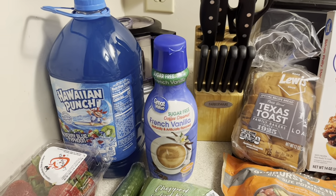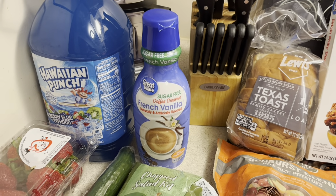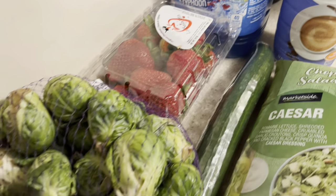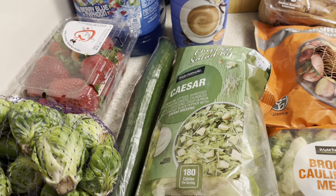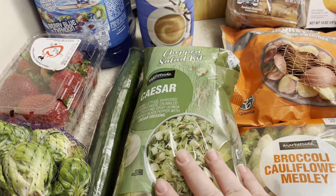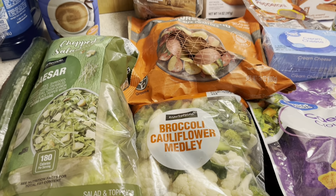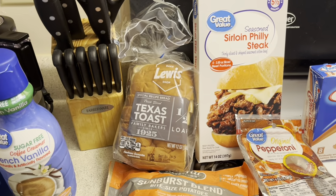First of all I got some Hawaii Punch. I got some coffee creamer but I'm going to have to take that back because I got sugar free and I know I'm not going to like it, so I'll take it back and get regular French vanilla. I did get some strawberries - they look really good. I got some Brussels sprouts because roasted Brussels sprouts in the oven sounded really good. I also got stuff for salads - English cucumber, Caesar salad lettuce, cauliflower and broccoli to put in my salad.